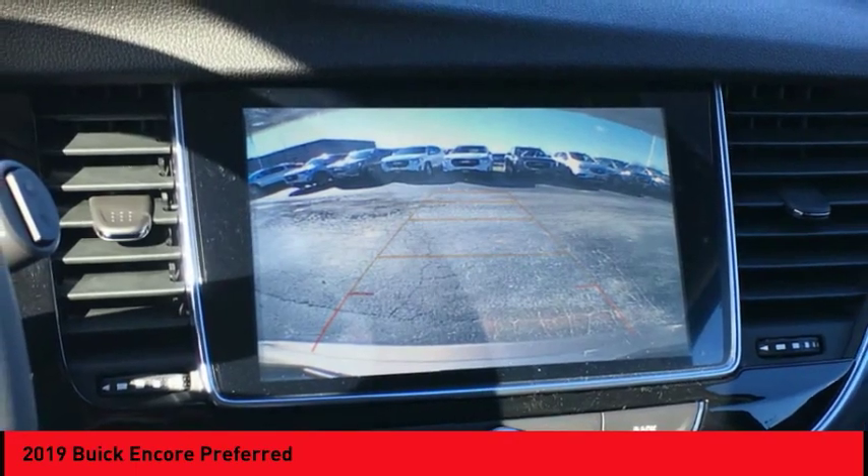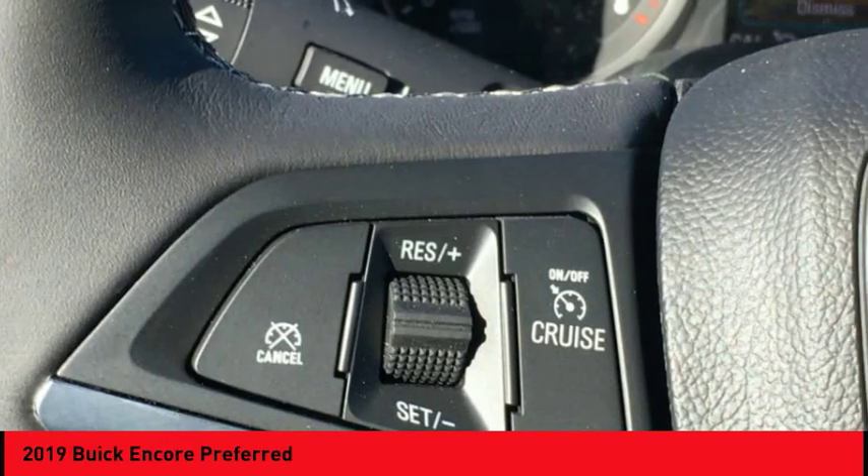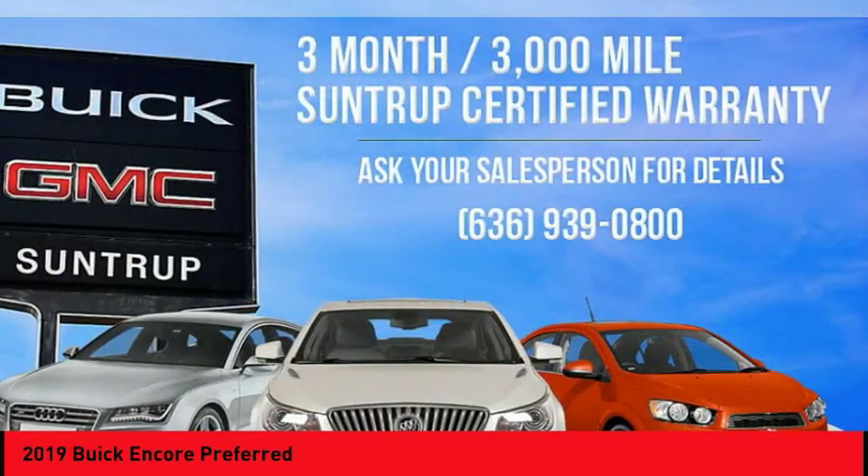Audio, internet radio, Pandora, Wi-Fi hotspot compatible. Wouldn't you look great in this vehicle? Stop in today and see for yourself.